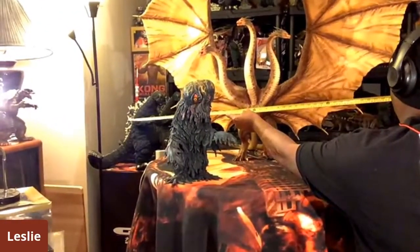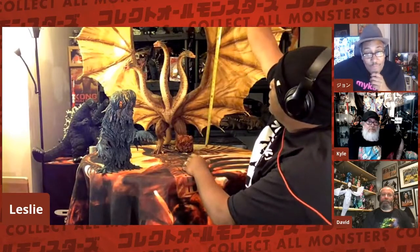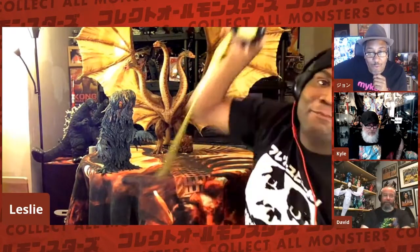Actually, let me correct that — I read it wrong. His tallest head is 60 centimeters tall, and his wings are about 80 centimeters tall. By far, this is the biggest collectible to make an appearance here on Collect All Monsters. We have been asking for this, waiting for it, and it is finally here.